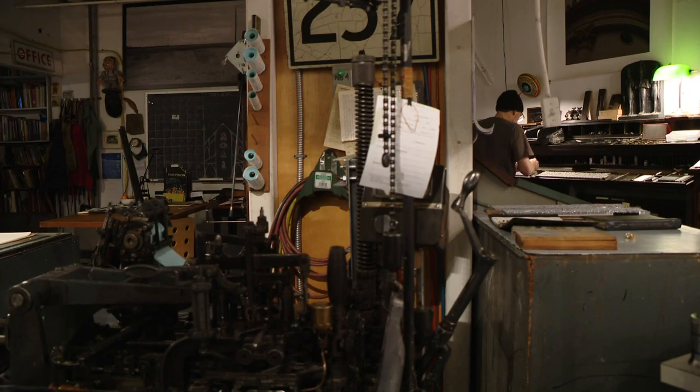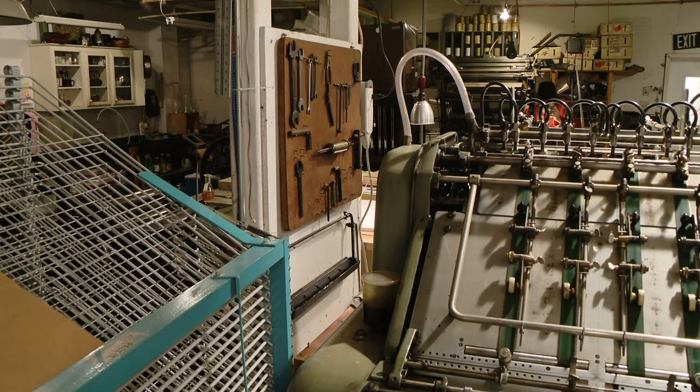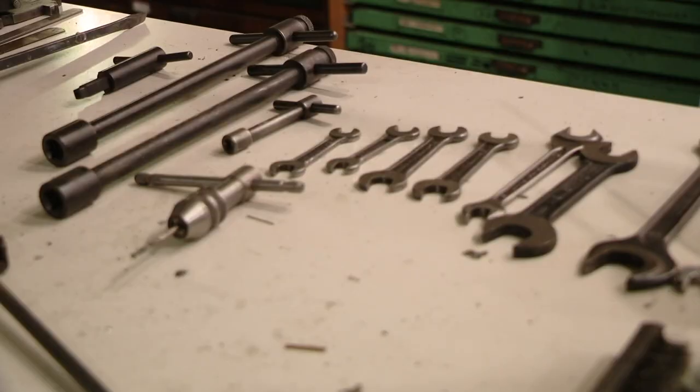It's not just the machines that have a history — so does this occupation. Benjamin Franklin was a printer, and David Wolfe fits right in in a long line of printing tinkerers.